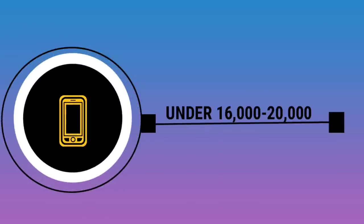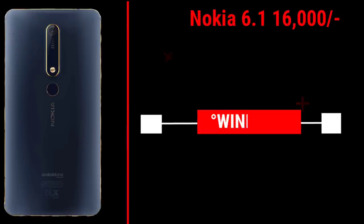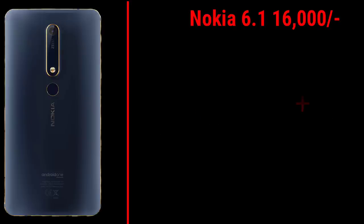You should also consider the Asus Zenfone Max Pro M1 6GB variant, but you may have to wait for availability. In the 16,000 to 20,000 rupees range, options include Samsung Galaxy On 7 Prime, Honor 7X, Vivo V5, Vivo V7, Moto Z2 Play, A9A, iPhone SE, Moto X4, Nokia 6.1, all priced around 16,000 rupees.